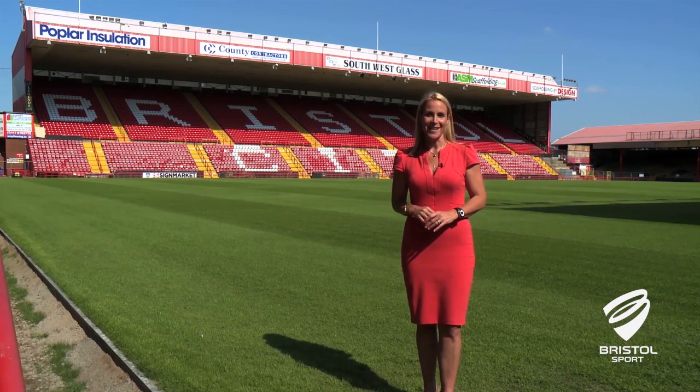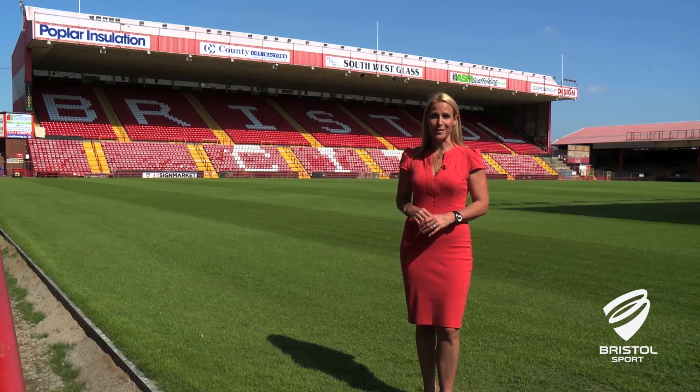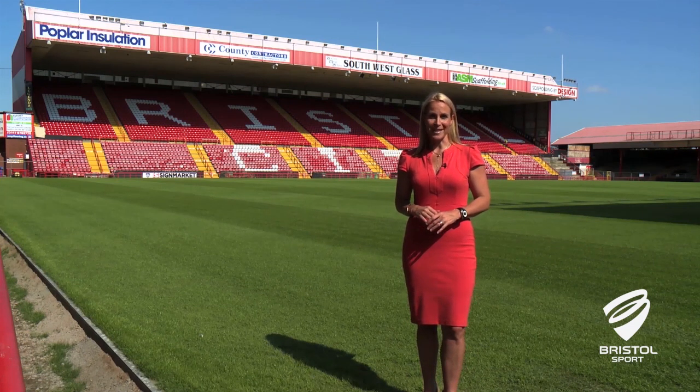Hello and welcome to Ashton Gate. Ahead of the new season I'd like to talk you through some of the many changes that have taken place over the summer and that will be taking place over the next two years.